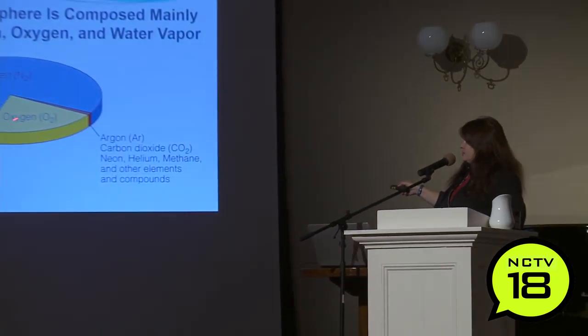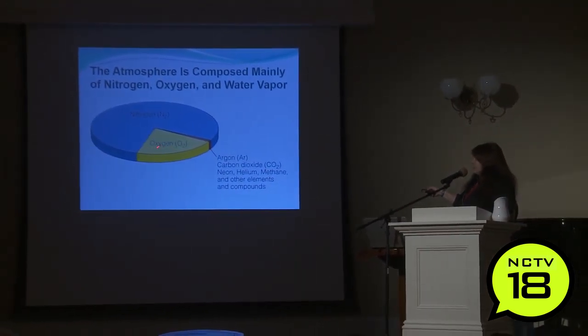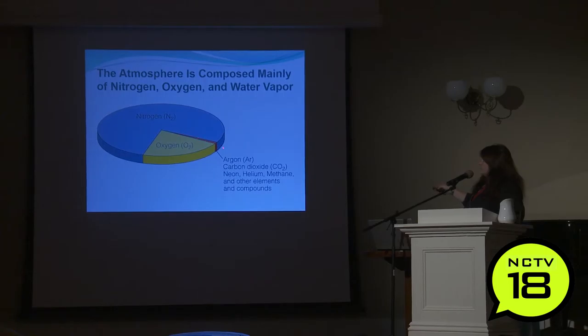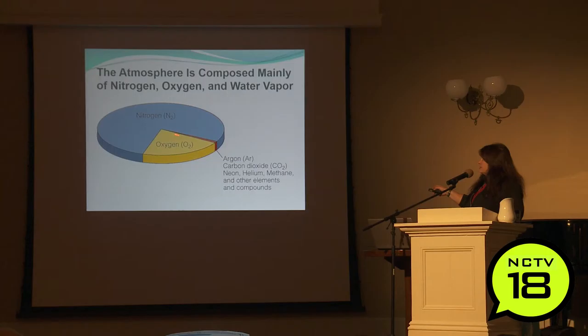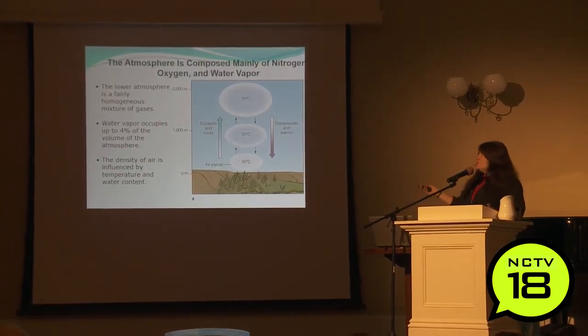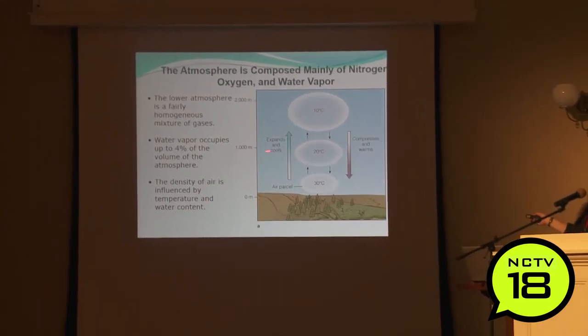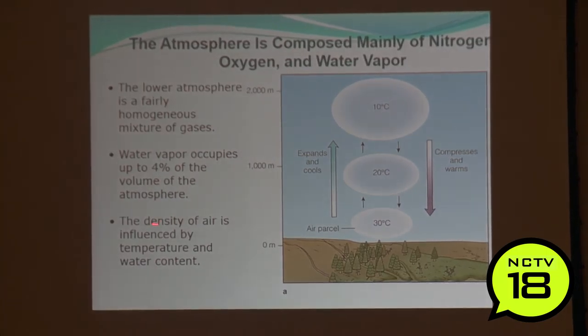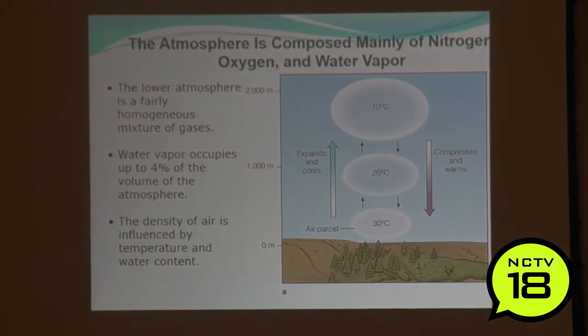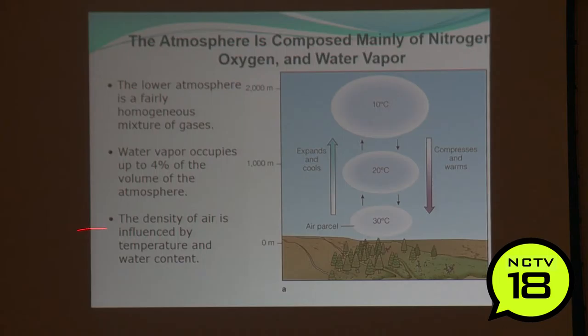So we're all breathing in the atmosphere. Here's the roughly 20.9% oxygen that we're actually using, the nitrogen, and then all the rest of the gases — argon, carbon dioxide, helium, methane, neon — are all this little slice. The atmosphere is composed mainly of those items and water vapor. The lower atmosphere is pretty homogenous and well mixed. Water vapor occupies up to 4% of the volume of the atmosphere, and the density of the air is influenced by two things: humidity and temperature.